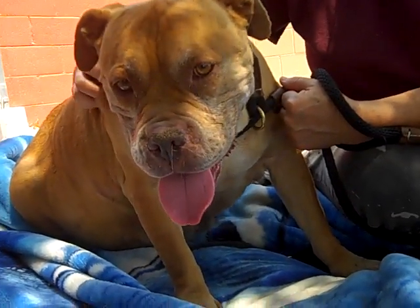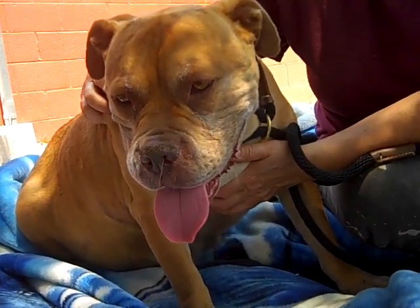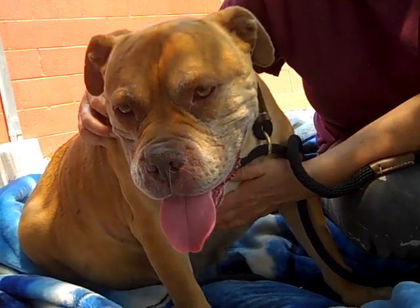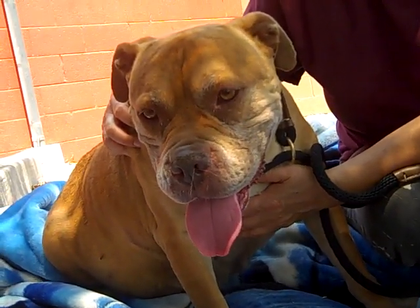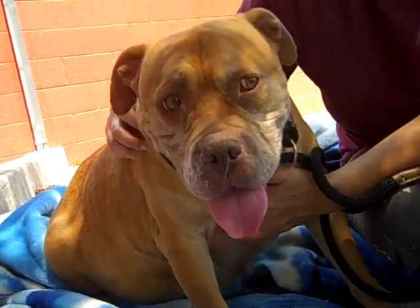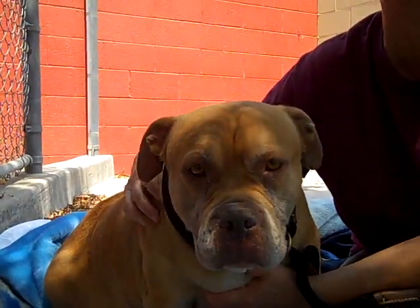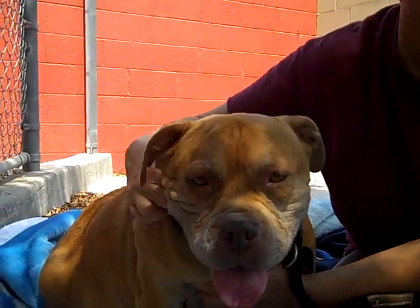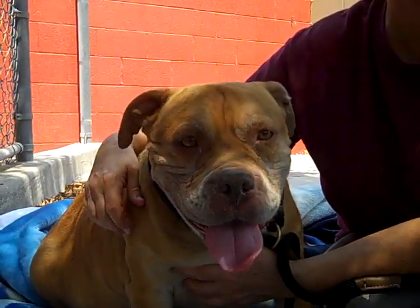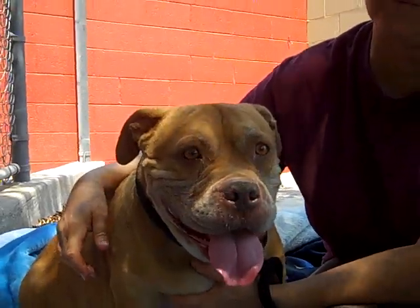I don't think that she's had a whole lot of life experience, so whoever gets her, just know that even though she's five years old, I think a lot of the world is going to be very new to her and can potentially be a little bit scary. She's kind of like, oh my gosh, what is going on here? But as she gets more and more familiar with the outside world, outside of the backyard that she was in for five years...